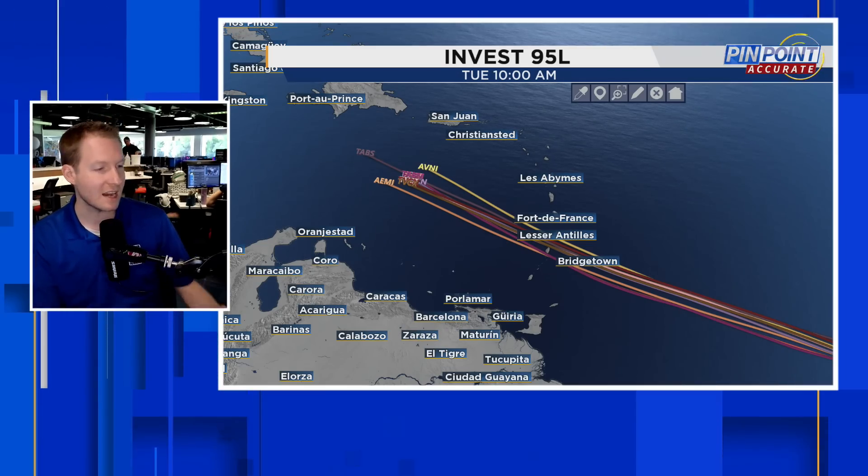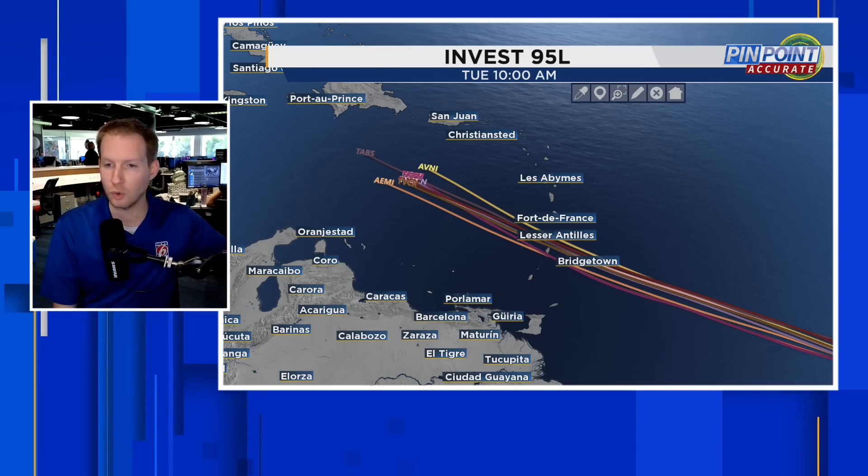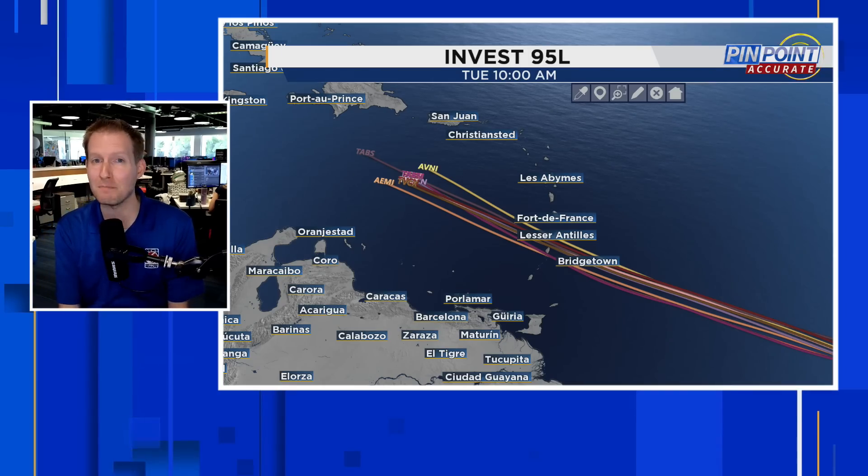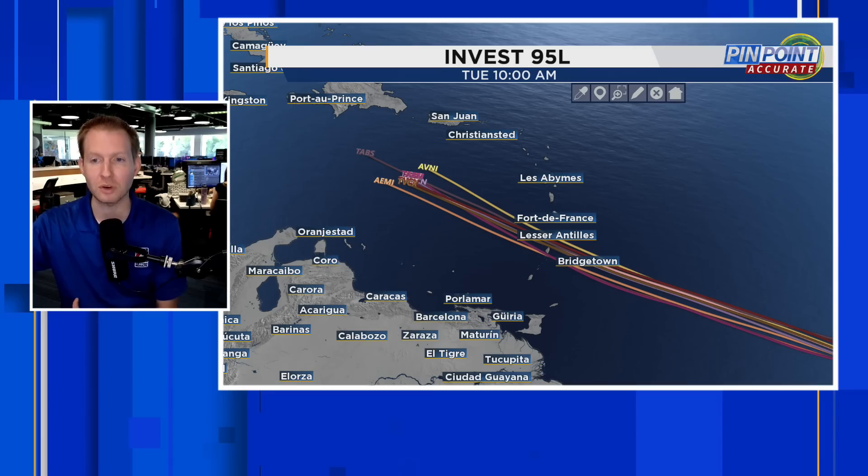I first wanted to show you the models for Invest 95L. We do have a cluster tightly packed heading toward Barbados. So this is your early heads up for Barbados, the Windward Islands, Martinique, St. Lucia, and north of Trinidad and Tobago — especially the Windward Islands — to start doing your preparations for at least a tropical storm coming your way early next week. This is going to be into that Sunday to Monday to Tuesday timeframe, when we could start feeling the impacts. The strength is still in question, but some kind of storm is coming into the Windward Islands.